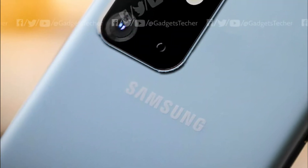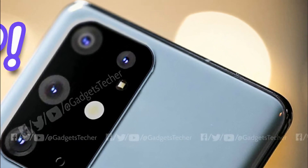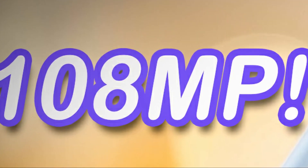Hey, what's up guys. It's official — as we all know, Galaxy S11 is going to have the biggest camera upgrade ever, and the main biggest sensor we'll see in the S11 Plus is going to be the 108 megapixel one.